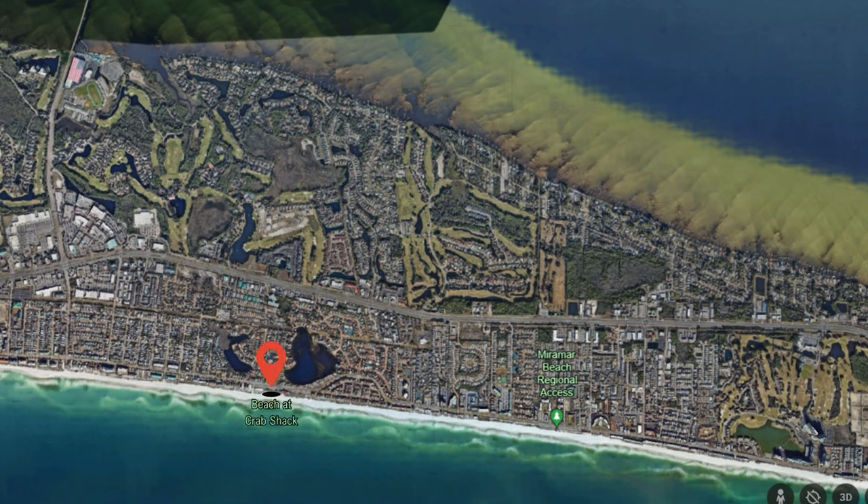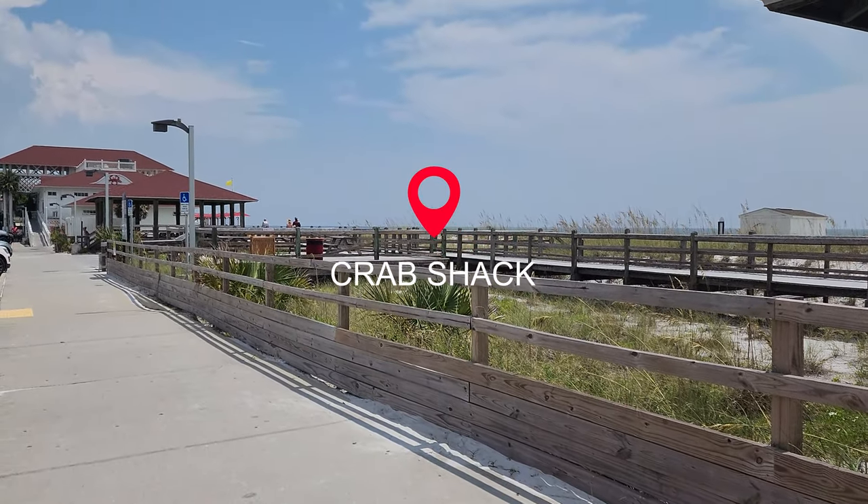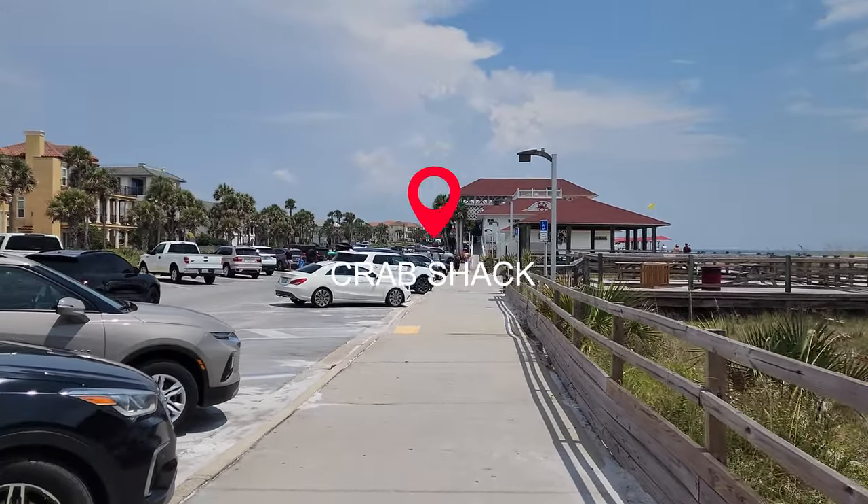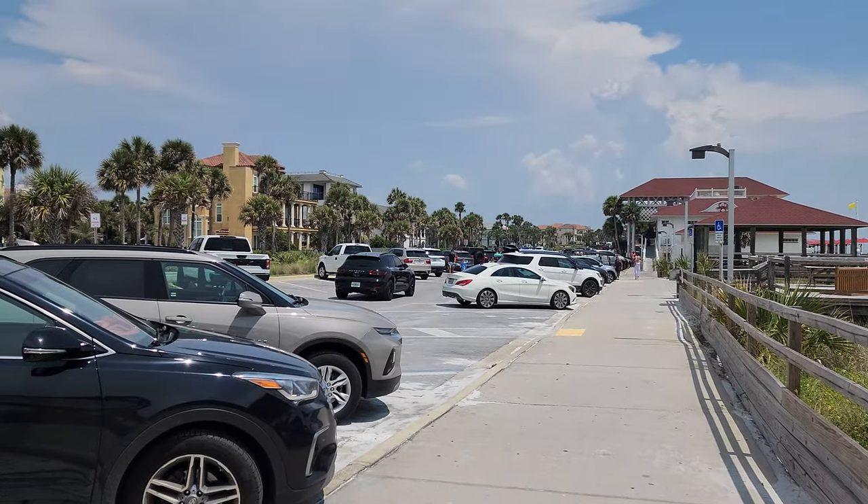Next up is the beach at Crab Shack, a very popular place to eat, and there's a bit more parking to enjoy the beach. Although, even at peak times in the summer, this parking lot will be full, especially at dinnertime.